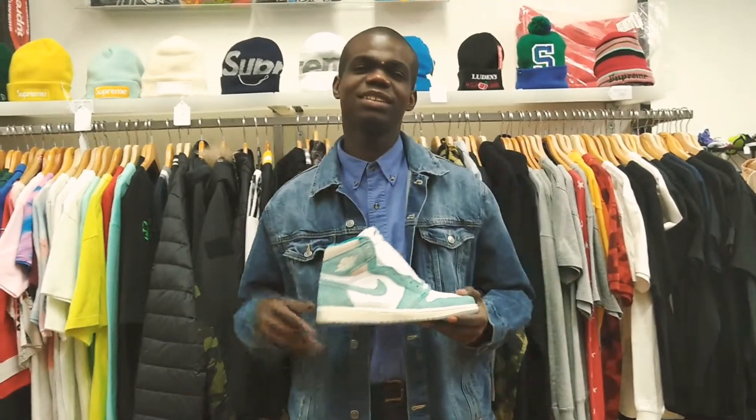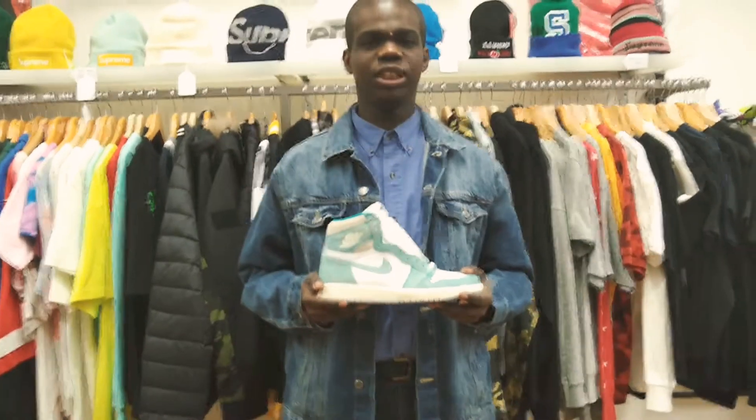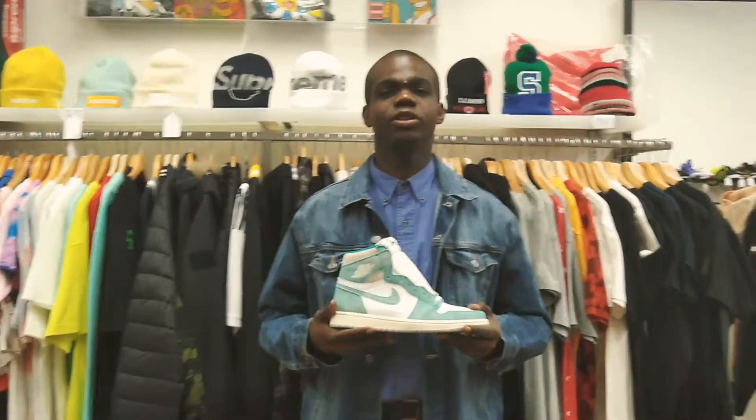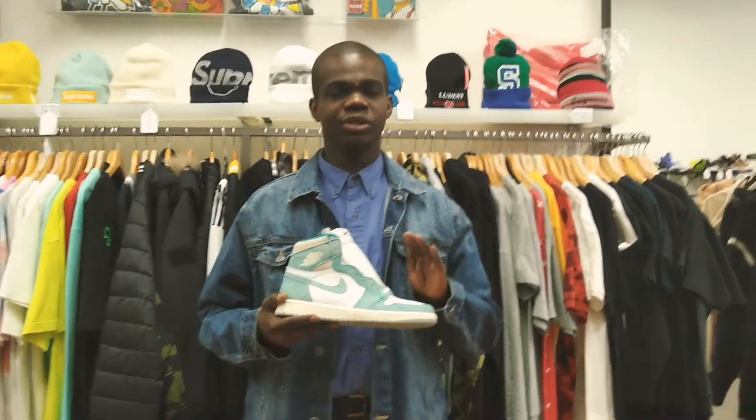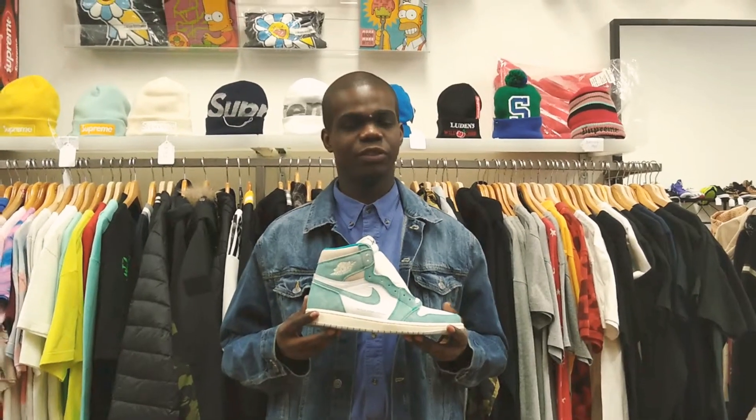Hello my fellow sneakerheads, this is Sneaker Residence Benjamin Scott. Welcome to another episode of Sneaker Jam's Top 10. On today's episode, I'm at a local sneaker shop and what I have in my hand is the Turbo Green Air Jordan 1's, the high top versions.